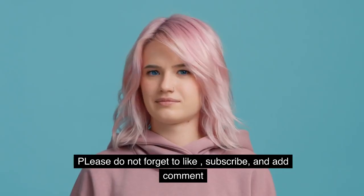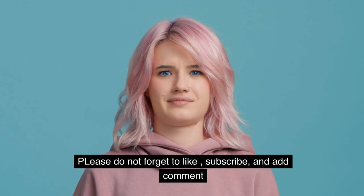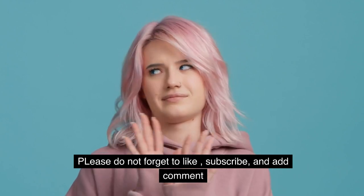Please do not forget to like, subscribe, and add a comment. We'll see you in the next video.